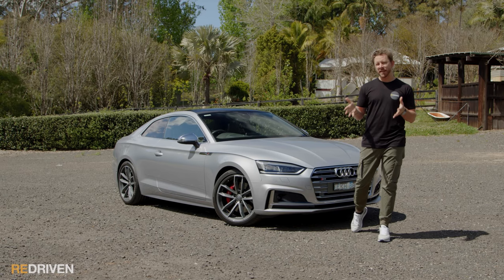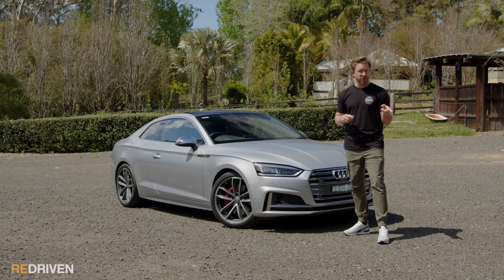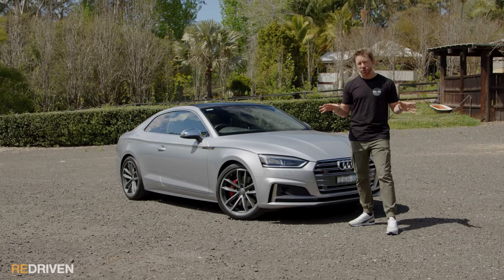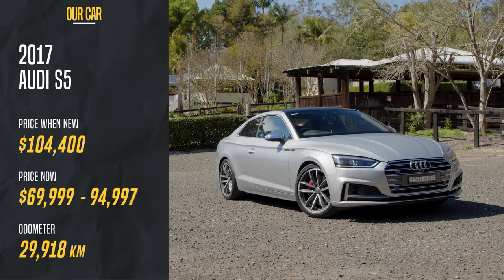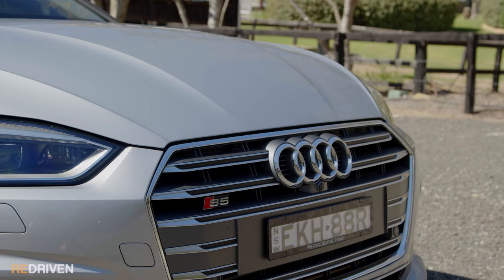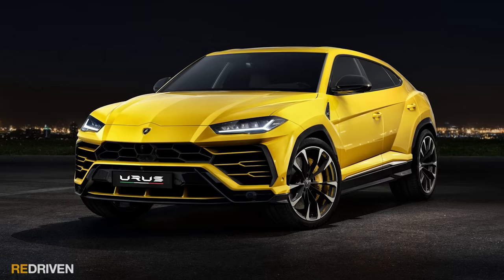This generation of S4 and S5 is called the B9, and it's been with us since around 2016 or 2017, depending on variant and where you're watching from. In this video we're focusing on Australian variants of the S5, but everything we cover should relate to S4s and S5s in your local market. These are built on the Volkswagen Group's MLB Evo platform, which is also the base for the Audi Q5, the SQ5, the Volkswagen Touareg, the Bentley Bentayga, the Porsche Cayenne, and even the Lamborghini Urus.